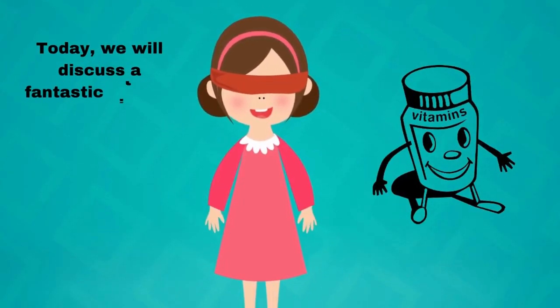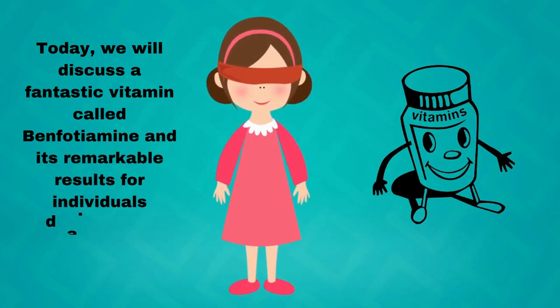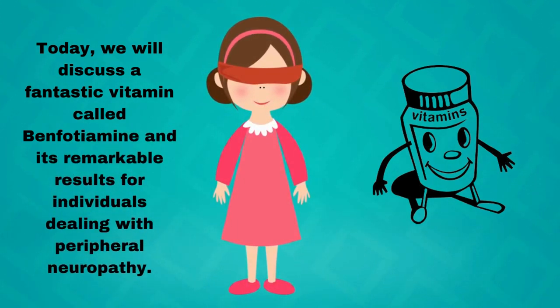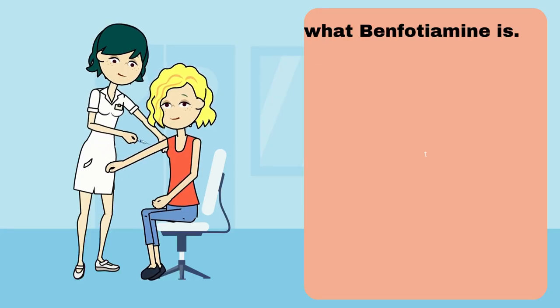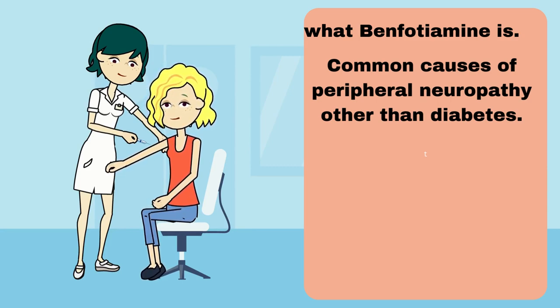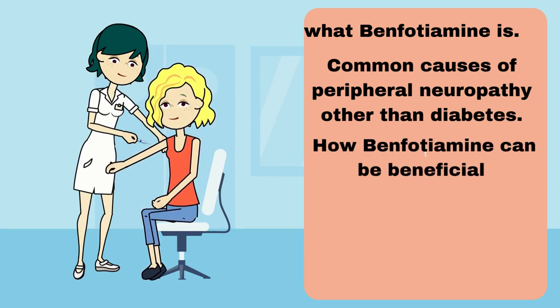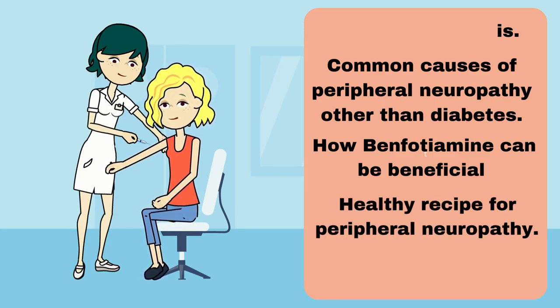Today, we will discuss a fantastic vitamin called benfotiamine and its remarkable results for individuals dealing with peripheral neuropathy. We'll explore what benfotiamine is, common causes of peripheral neuropathy other than diabetes, how benfotiamine can be beneficial, and at the end, we'll share a healthy recipe for peripheral neuropathy.